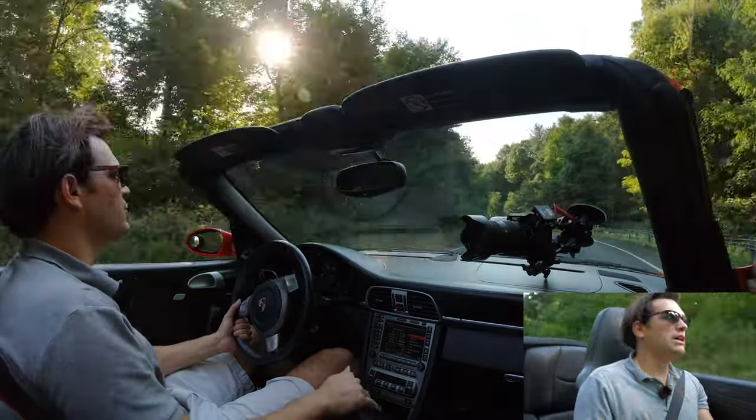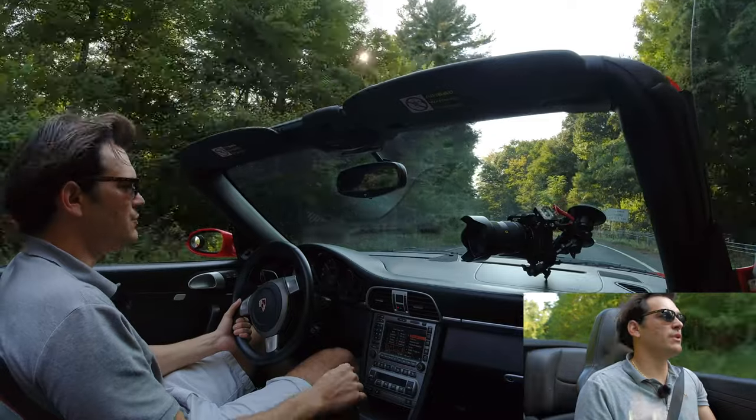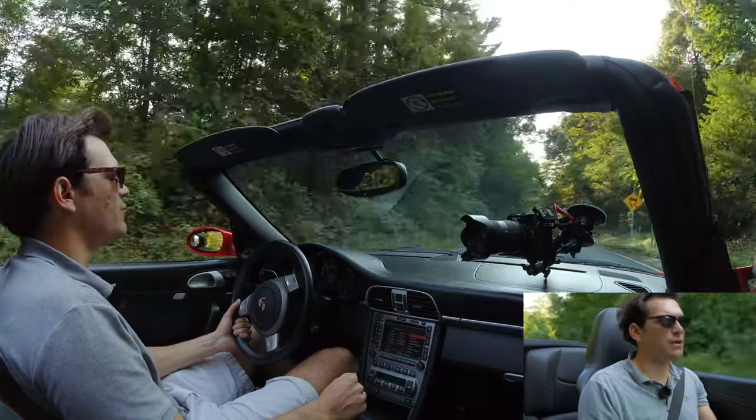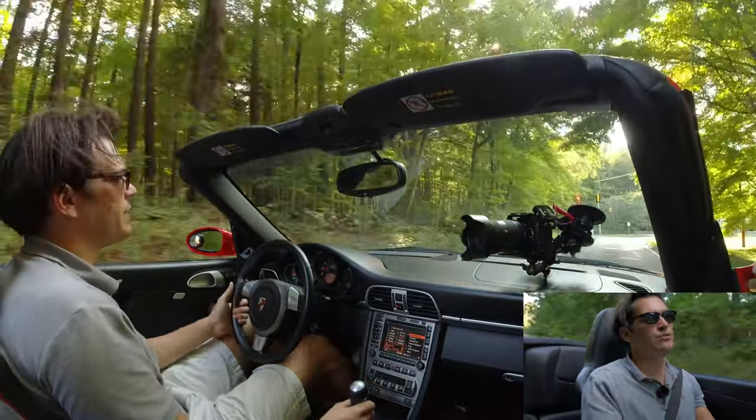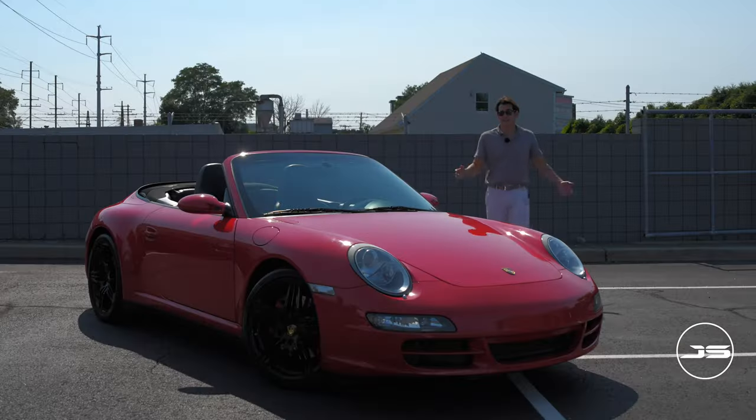With that said, I would definitely recommend one of these. I think it just comes down to driving it and your personal preferences and what you look for in a car. That's all for today's video.